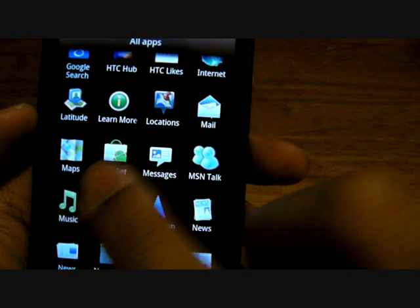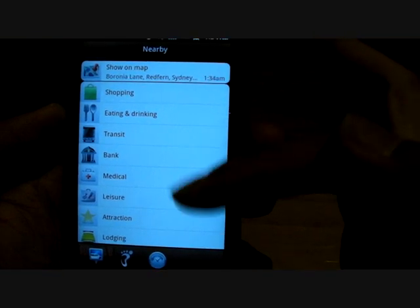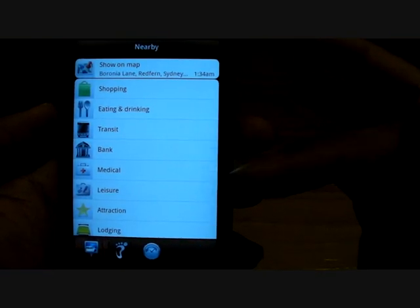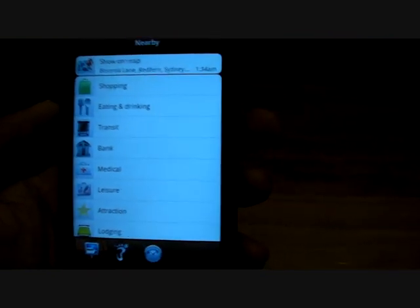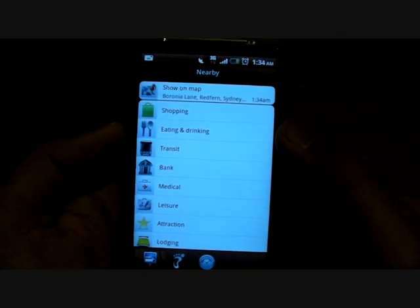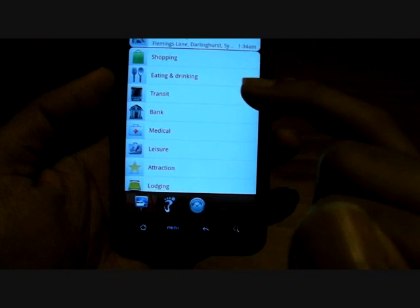The next thing I want to show you: maps and location. Maps is Google Maps. Location is actually pretty cool — it's made by HTC. You can see it shows the nearest shopping, eating, transit, bank. They're not that complete, at least where I am in the city. There's still not much to see on the list.